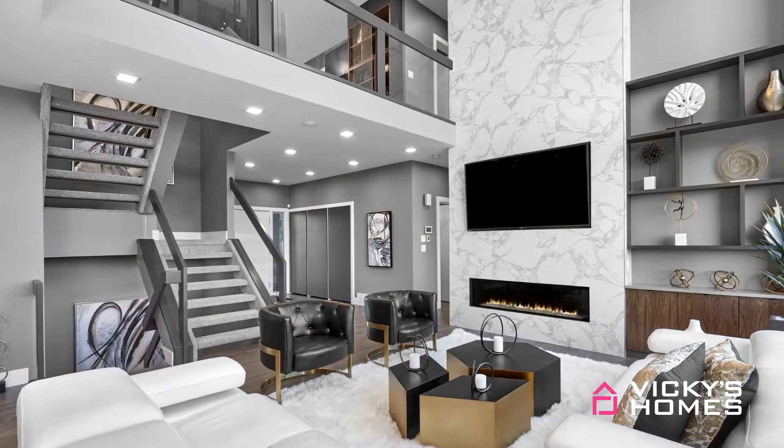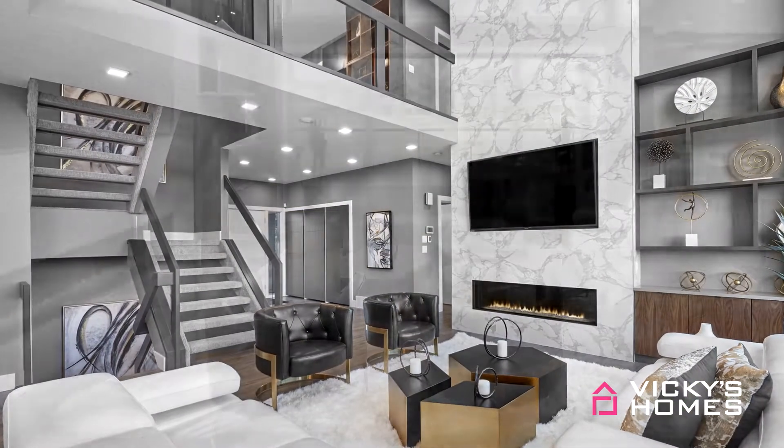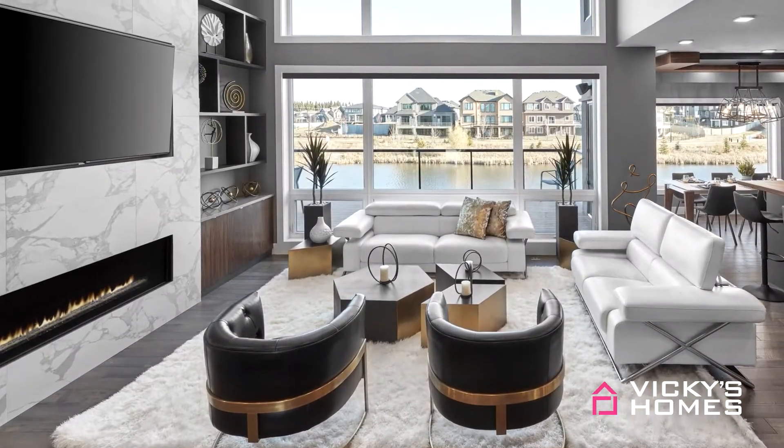Vicki's Homes will build you a house that goes beyond anything you've imagined. From the design to the finishes, our job is to make sure that it's built right and protected. The Holmes Approved Homes program does just that, because building it right — it's what we do.